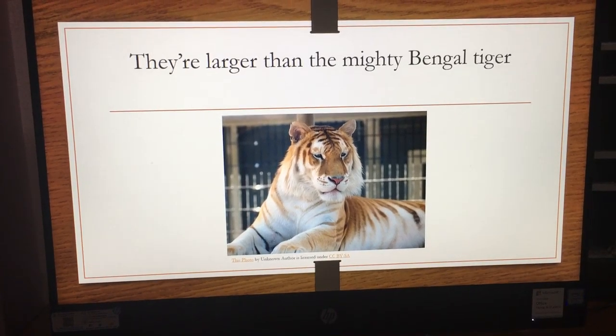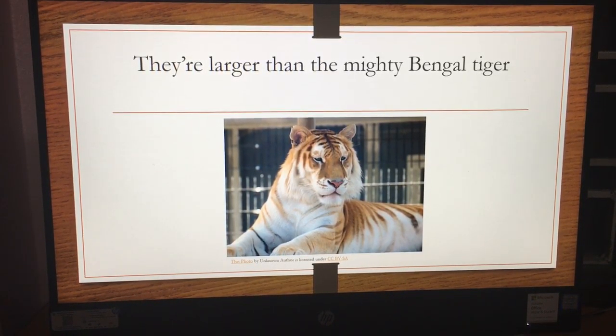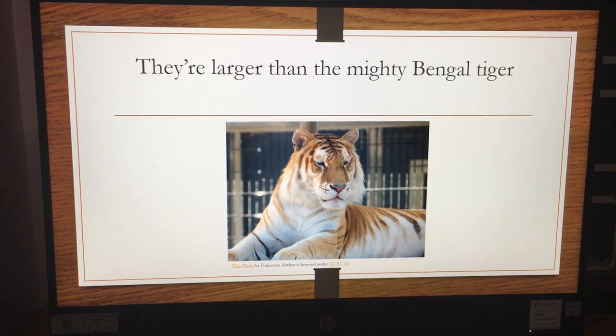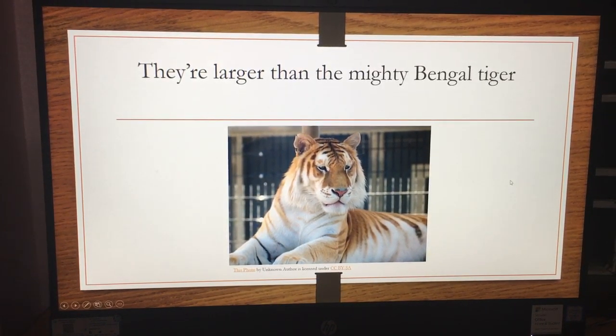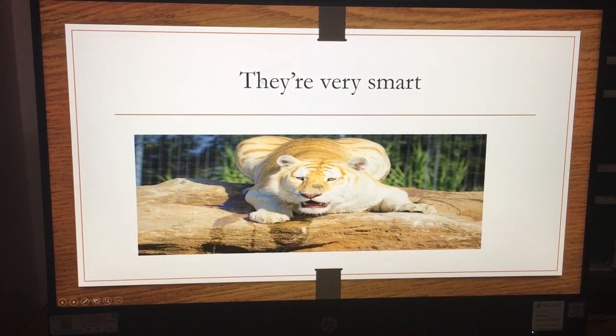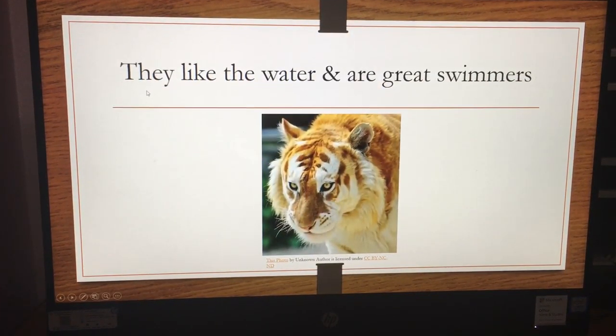Because the Bengal tiger is the biggest big cat on Earth, and if the golden tabby tiger is larger than the Bengal tiger, then that makes it the largest. And they're very, very smart — very intelligent too.